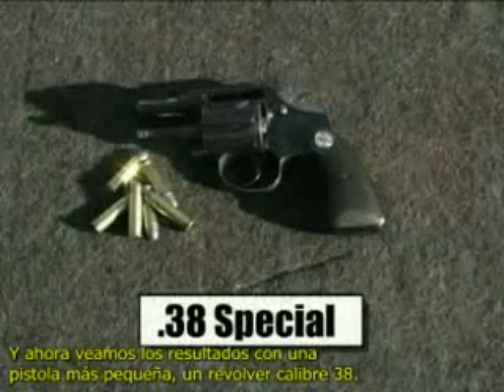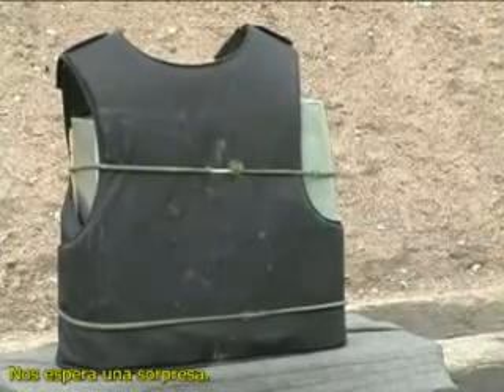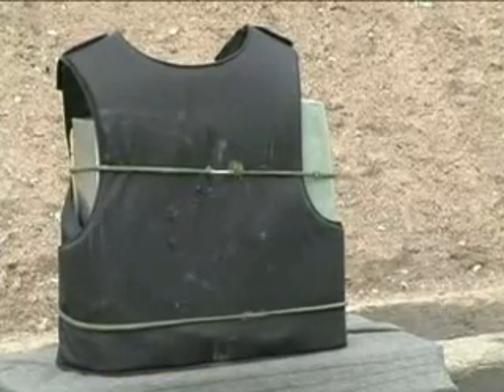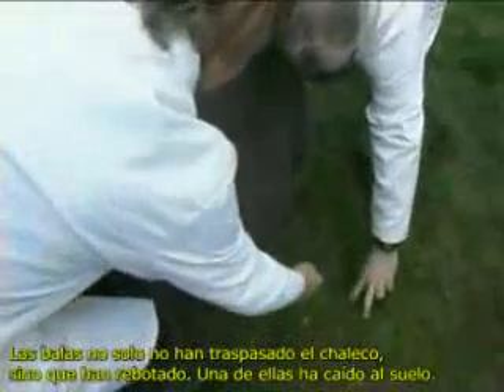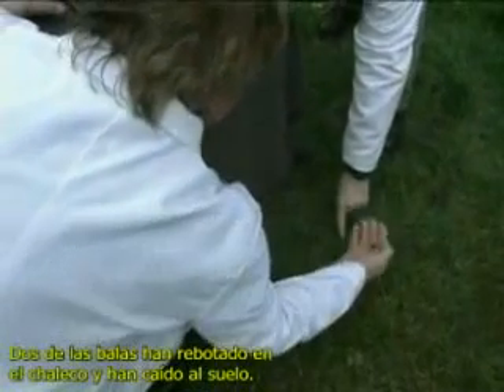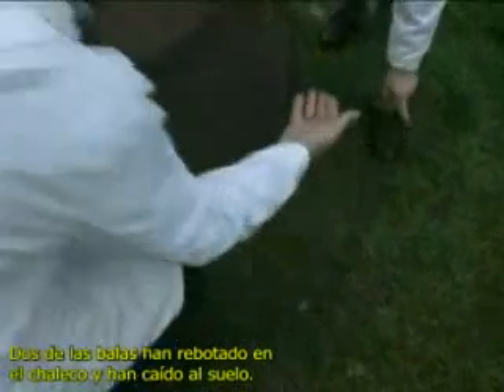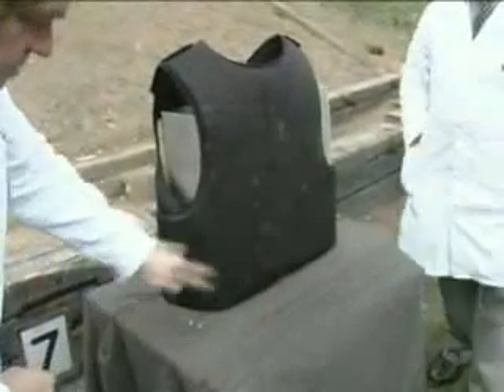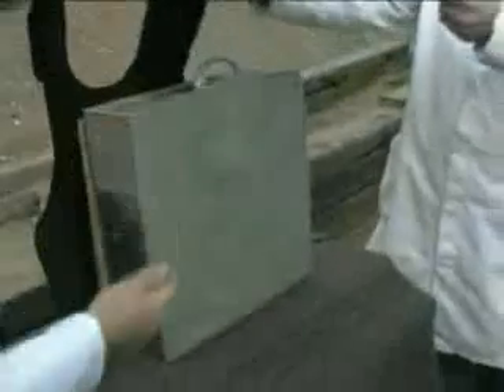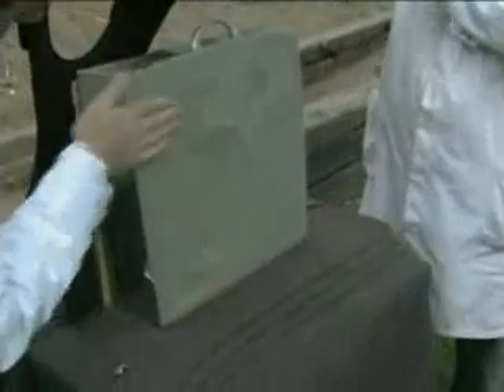The final and smallest handgun is now used — a .38 Special revolver. A surprise awaits. The bullet bounced off and was seen on the ground by the camera. The final bullet bounced off, and another is found on the ground. Remarkably, two bullets have impacted the vest and bounced back onto the grass. There is nothing — nothing at all — in the plasticine.